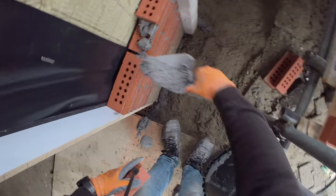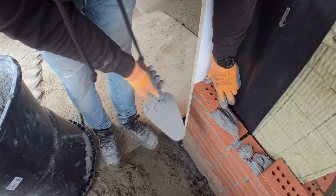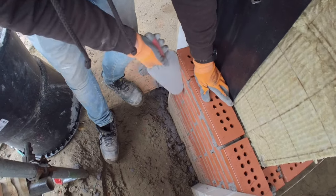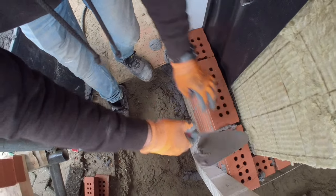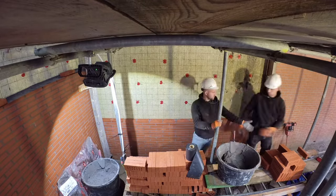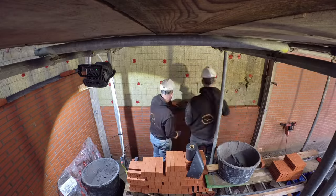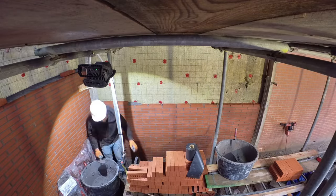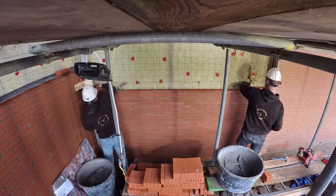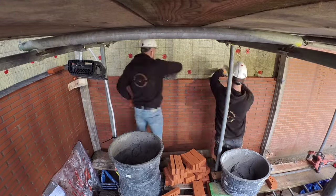The bricks we are laying in the video are longer than usual, measuring approximately 240 mm in length. The most common bricks in the Netherlands have a length of 210 mm. Because the bricks we are currently laying are longer and the headers of the bricks are only 85 mm, we cannot use the headers as they are. We need to cut them to a size of 115 mm to maintain our stretcher bond pattern.